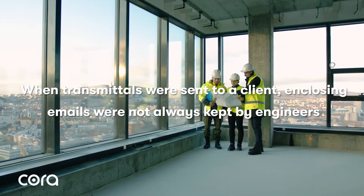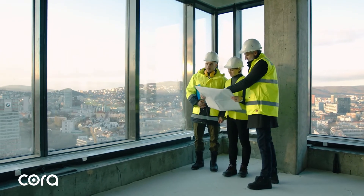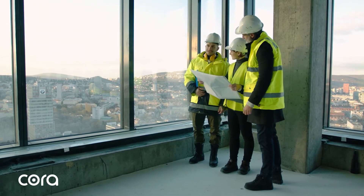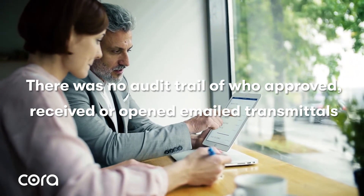In addition, when transmittals were sent to a client, enclosing emails were not always kept by engineers. It meant Fren had no way of knowing whether a client actually received specifications or if they had even read them. There was no audit trail of who approved, received, or opened email transmittals.